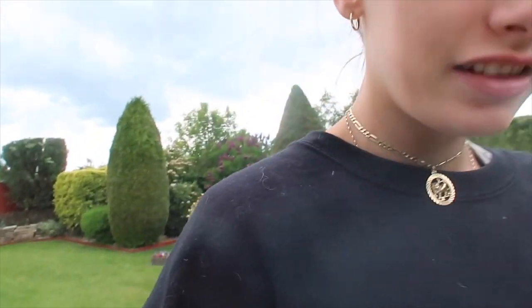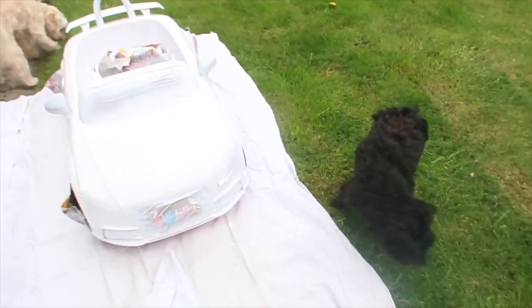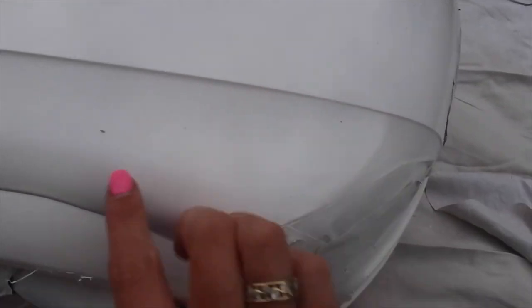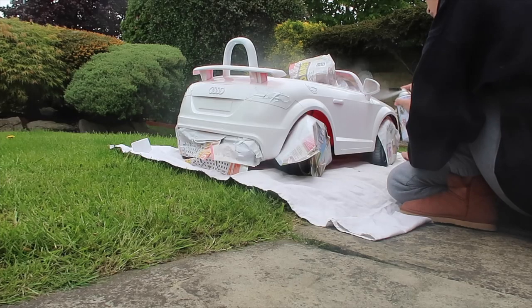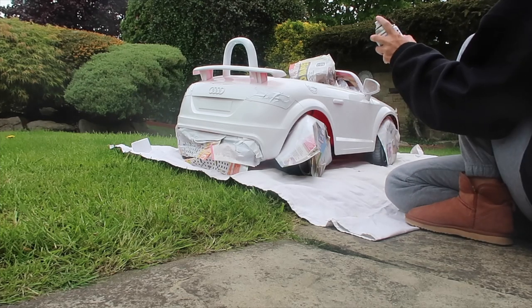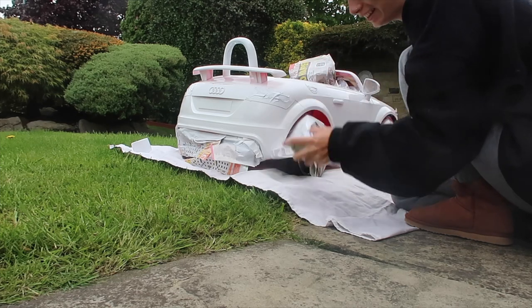I've changed location to my front garden. This sheet makes the car look really white. I've got my dogs helping! I had to move because ash from my dad's fire was landing on the wet paint. I'm going to spray the second coat here.